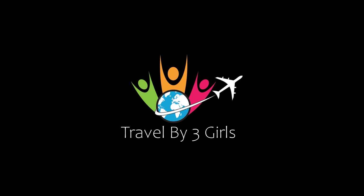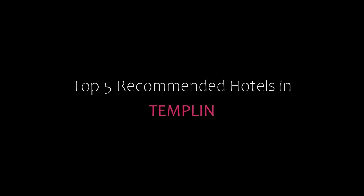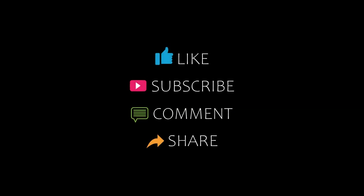Hello everyone, welcome back to my channel. You are watching a new video of Topicom and Readers. Please subscribe to my channel and don't forget to like, share and comment. Let's start the video.